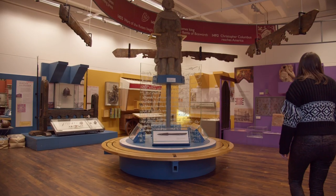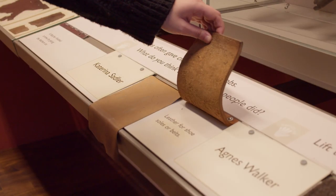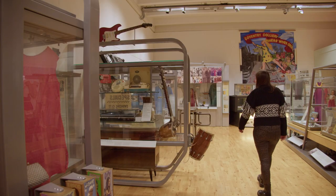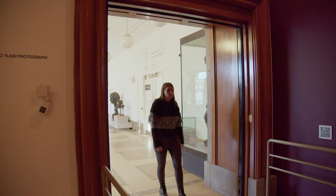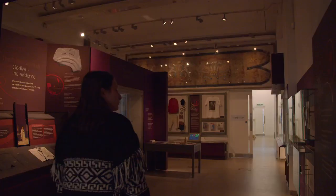Start your journey on the ground floor in the history gallery. This is the Godiva Gallery — you might find that the light level is darker in this gallery.